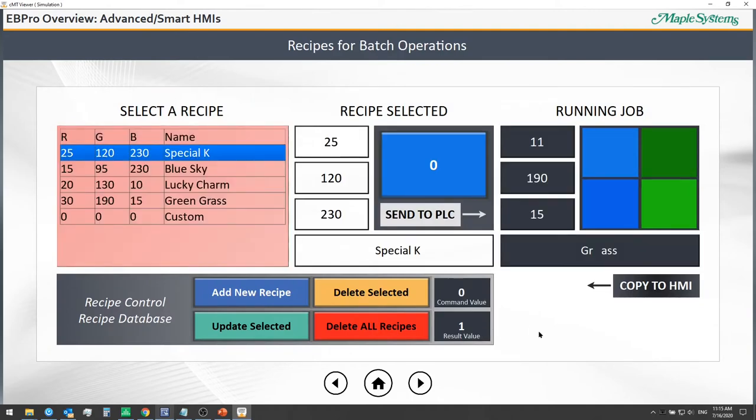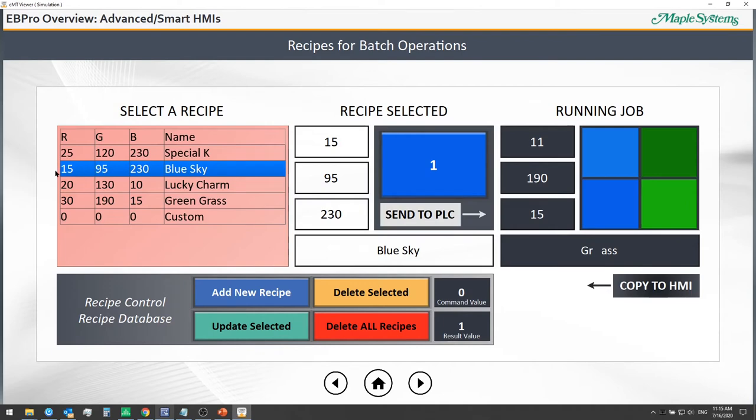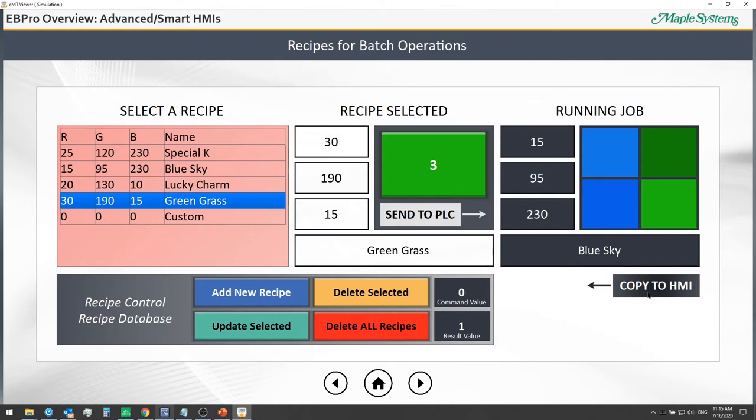With recipes for batch operations, we can send a whole set of parameters or set points for a given job to our PLC at the same time. For example, we can send a paint color like 'Blue Sky' — comprised of different red, green, and blue amounts — to the PLC and start the job. We can also copy data back using recipe transfers, modify set points, and store recipes in the HMI's non-volatile memory recipe database, updating or deleting them at any time.